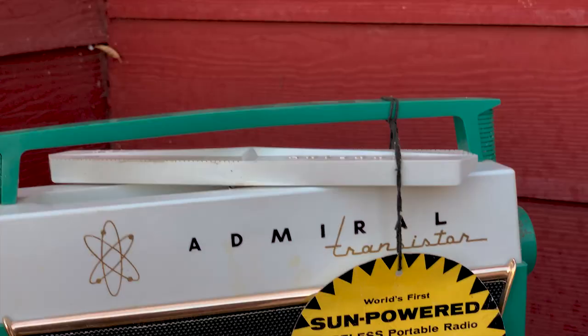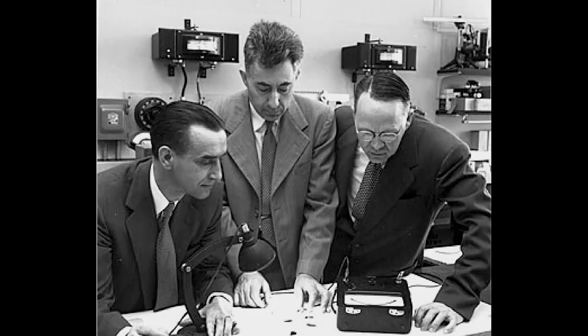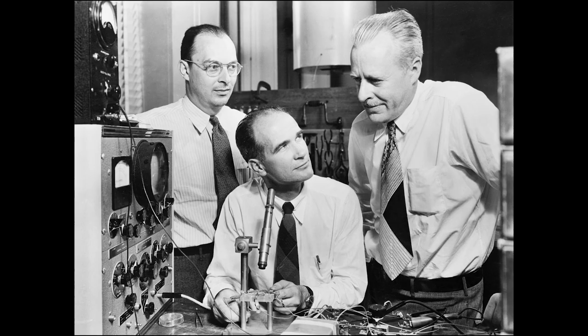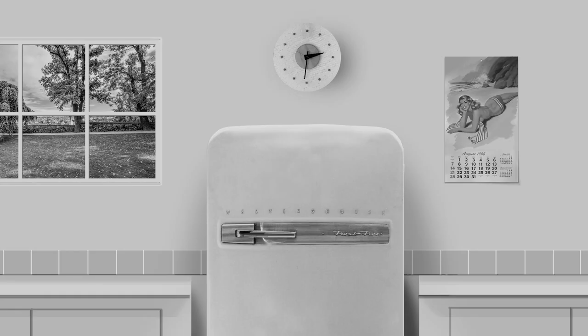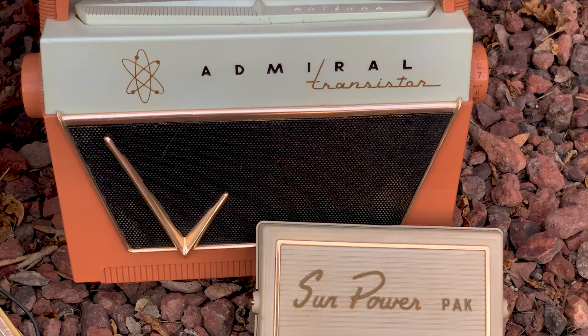They planned to market not just a transistor radio, but a solar-powered transistor radio. Solar cell technology was brand new in 1955. The first practical solar cell was invented just a year earlier, in 1954, invented at Bell Labs — the very place the transistor itself was invented just eight years prior, in 1947.